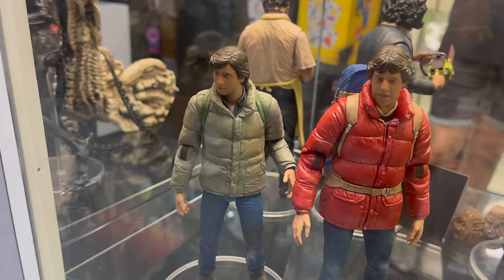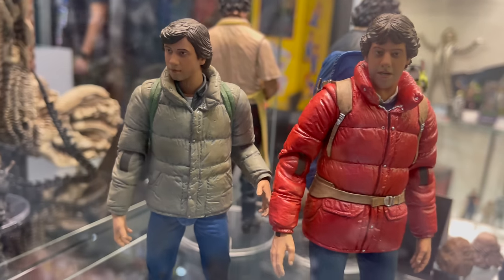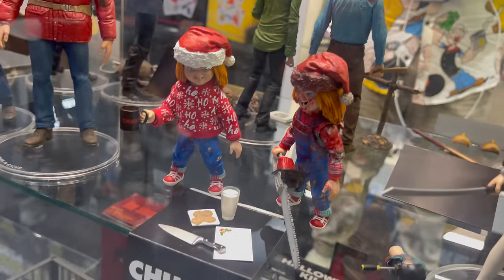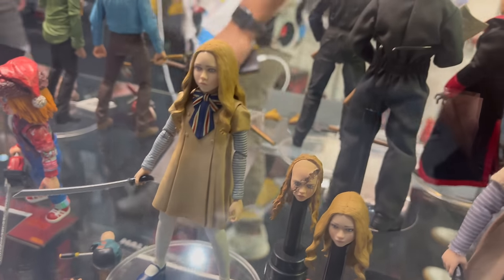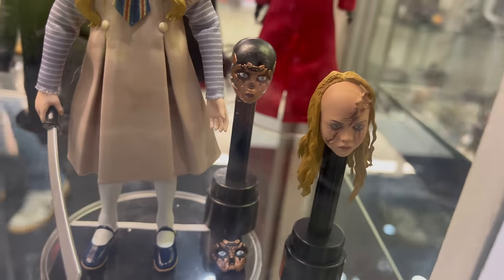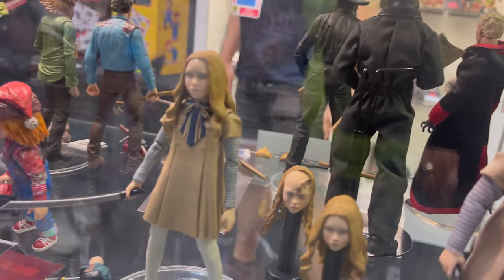Down here, we have the American Werewolf in London. This is the Holiday Chucky, which goes together. And then you have of course M3GAN — two different versions of that and the doll. That is killer doll — different face plates, swap them out, different outfits.